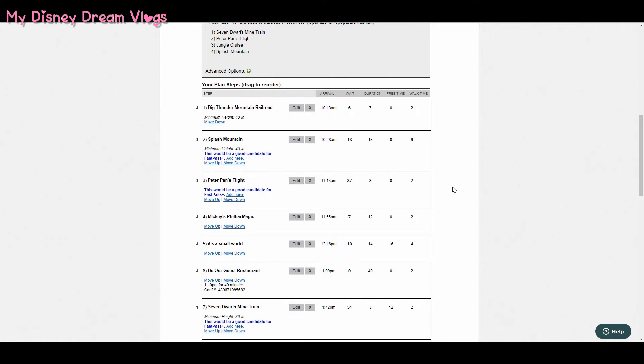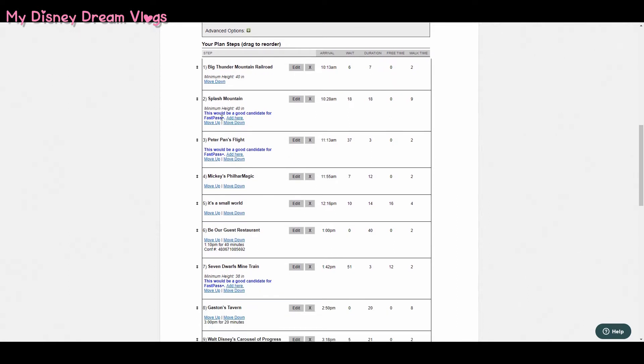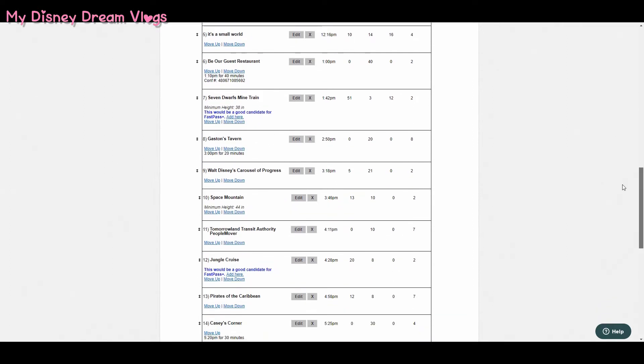For example, if I scroll down here, it tells me which rides would be a good candidate for a FastPass. I selected these attractions because these are the ones my family and I want to go on. We love Splash Mountain, so that's definitely one we want to use a FastPass on. Peter Pan's Flight is also one that Touring Plans flags as having a very long wait. My daughter loves Peter Pan, and it's a very short ride, so we definitely don't want to wait in that line.